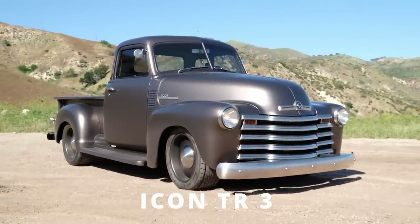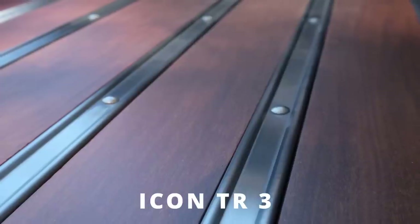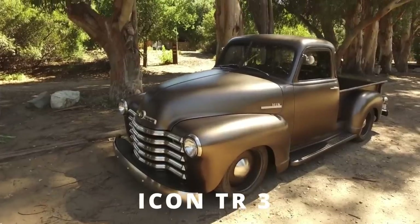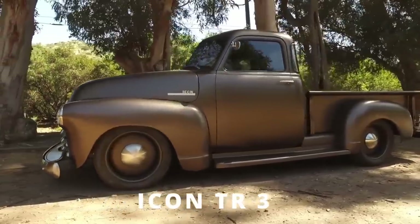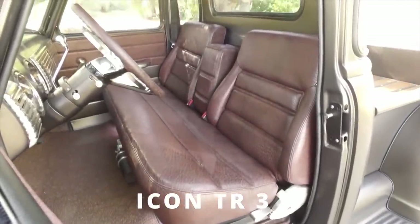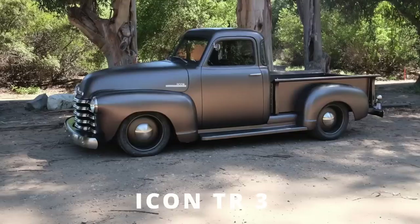Number three, a 1947 five-window, new school style, satin charcoal finish with brown bison interior. For the bed wood we used a really hard wood out of Brazil known as ipe. Lower stance, again 5.3 E-Rod with the Magnuson supercharger, 4L85E auto, and pie pan wheels. We also call it the TR, for some synergy with the BR and FJ and our other production models, but Thriftmaster is the right proper name. We take 1947 to '53 Chevy 3100 Thriftmaster five-window pickups. The interior has a really nice monochromatic velvety-brown situation going on, with Alcantara headliner and carpet to match the paint and wood.